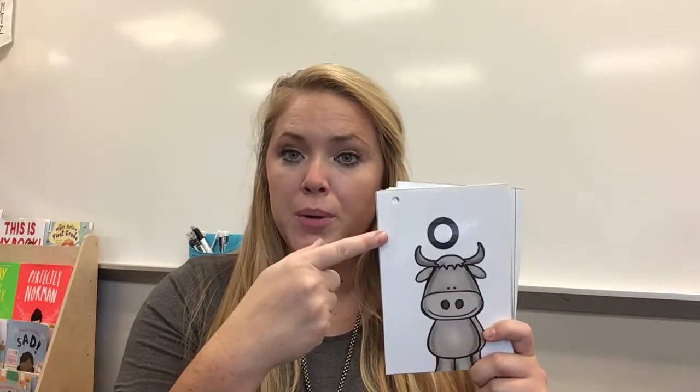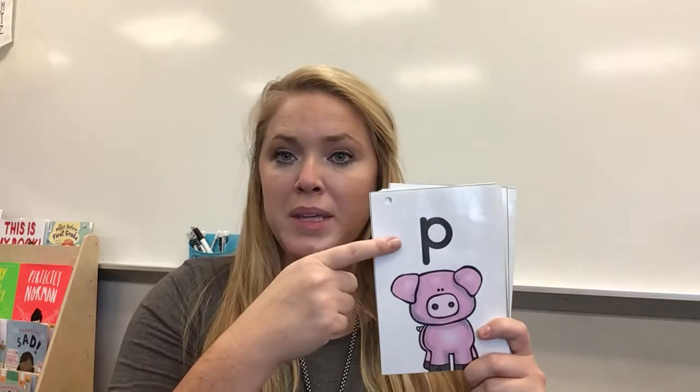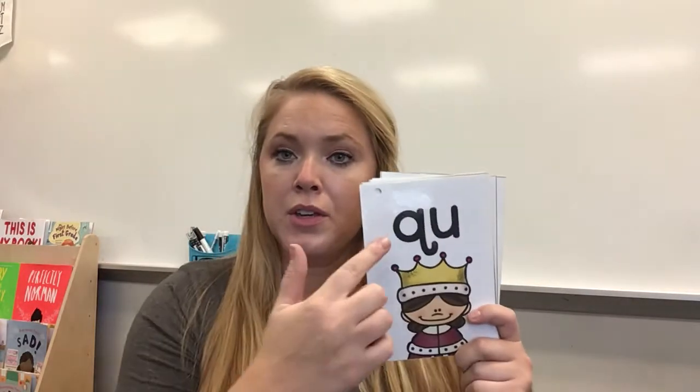O, ox, ah. P, pig, p. Q-U, queen, qu. Remember, Q is always followed by U.